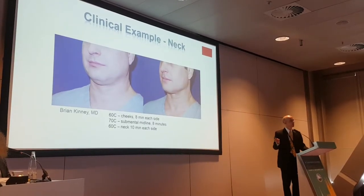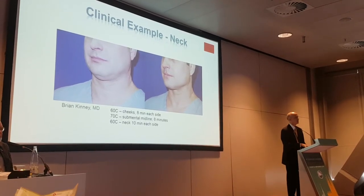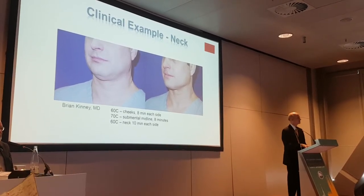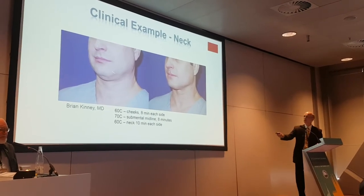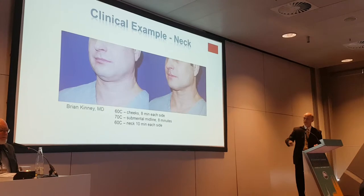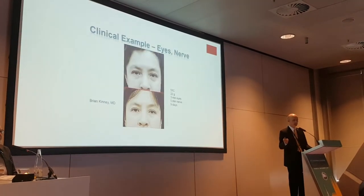Can it melt fat? The first patient I ever did — we had a teaching session, the patient didn't show, somebody volunteered and said, 'I wonder if you can melt my fat?' This is 70 degrees for eight minutes right down the midline, and then 60 degrees elsewhere. You can easily melt the fat — just dial it up, dial it down.